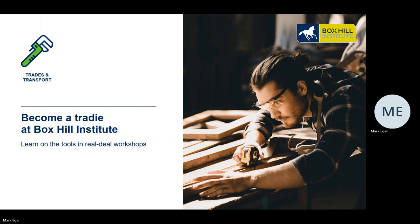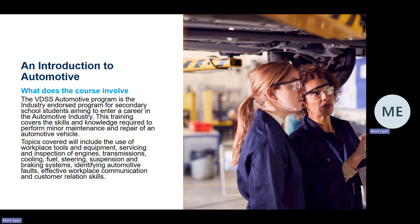Become a tradie at Box Hill Institute — this is all about learning on the tools in real deal workshops. Our course is about automotive. The VDSS Automotive Program is an industry endorsed program for secondary school students aiming to enter a career in the automotive industry.